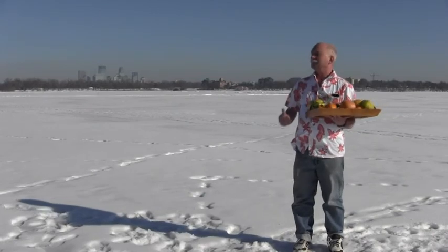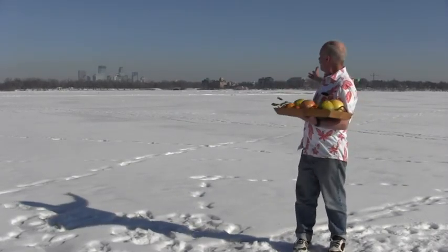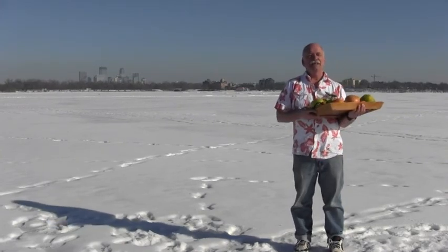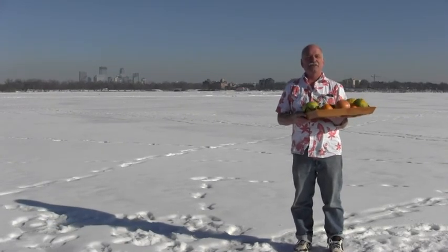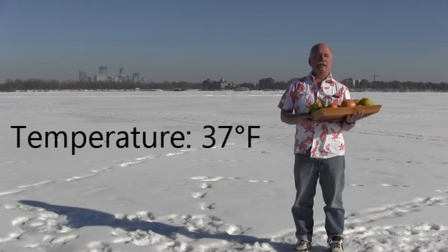Welcome to another edition of Joe Knows. Here we are in the middle of Lake Calhoun in beautiful Minneapolis, Minnesota — the perfect place to be on a nice warm January day.